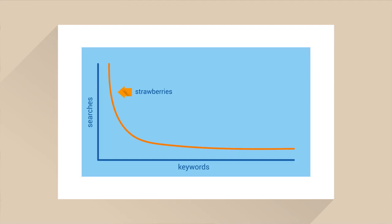While the keyword 'strawberries' might have a lot of competition, a term like 'get organic strawberries delivered in Cornwall' would be an example of a long tail keyword that might give you more immediate SEO results.